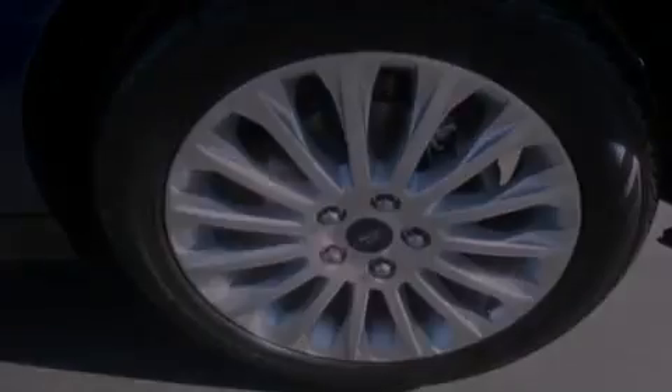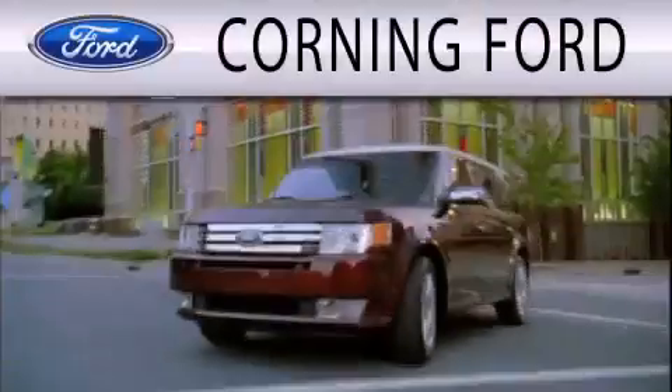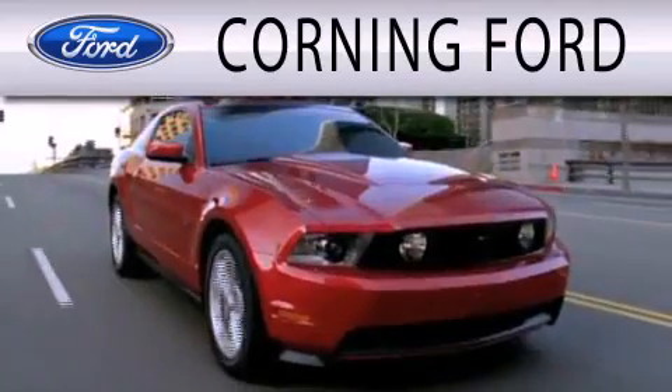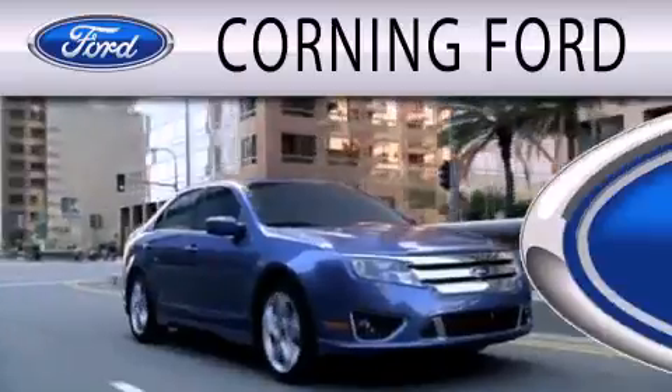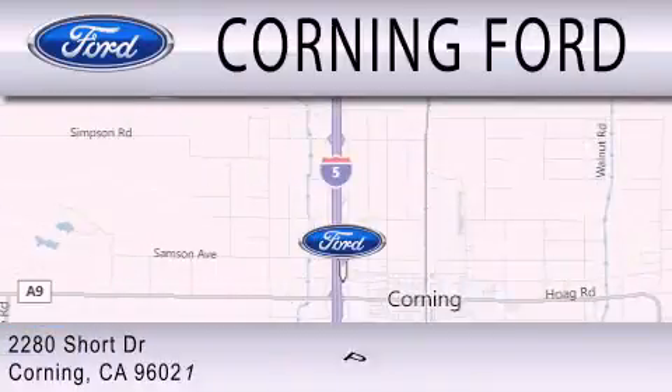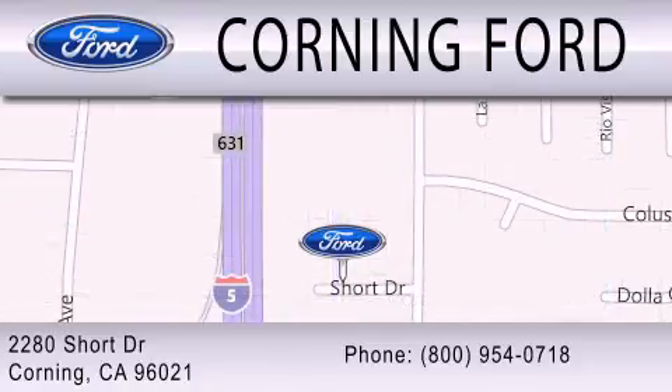Call or visit us right now and arrange your test drive today. Corning Ford is dedicated to doing everything possible to ensure that the experience you have selecting your next vehicle is as pleasant as possible. We're located at 2280 Short Drive in Corning. Get the best price the first time from our internet sales department and get one step closer to your next vehicle.